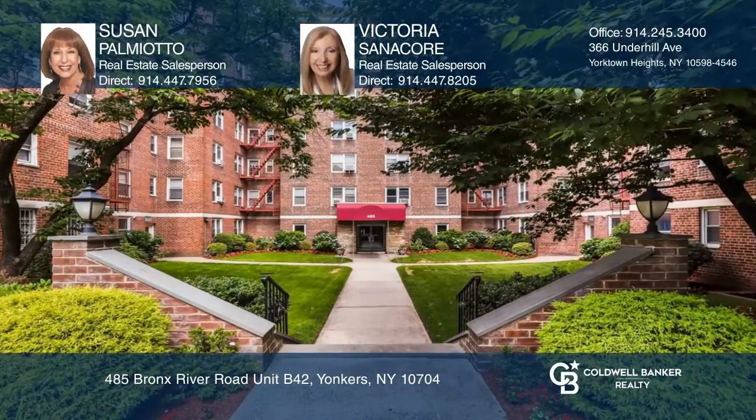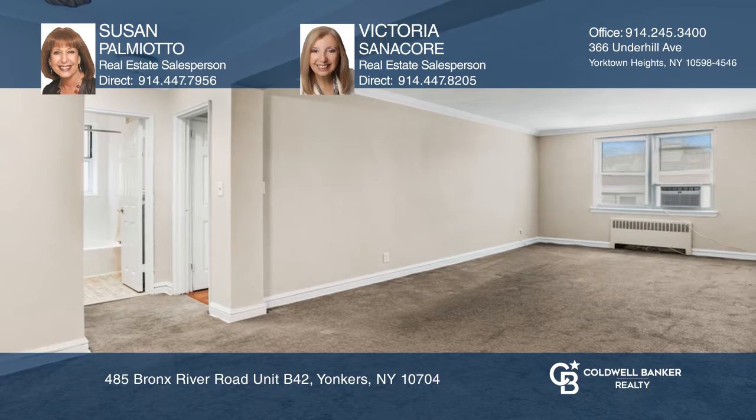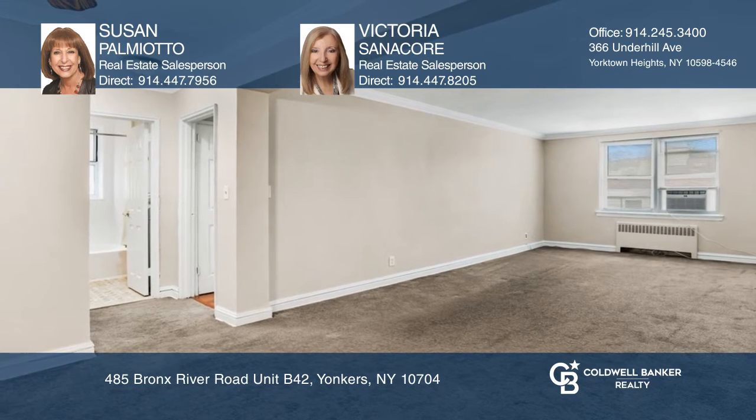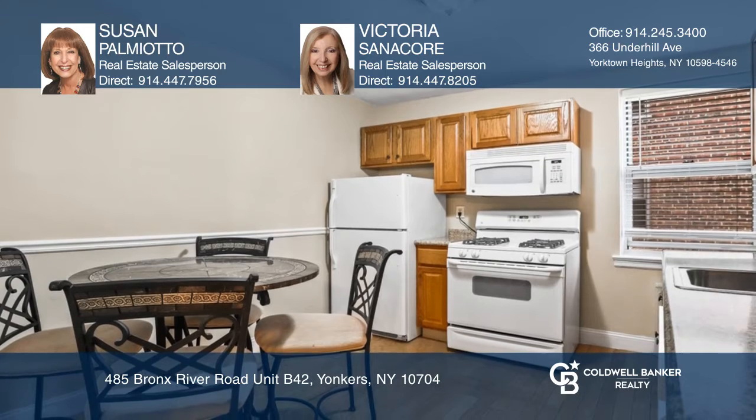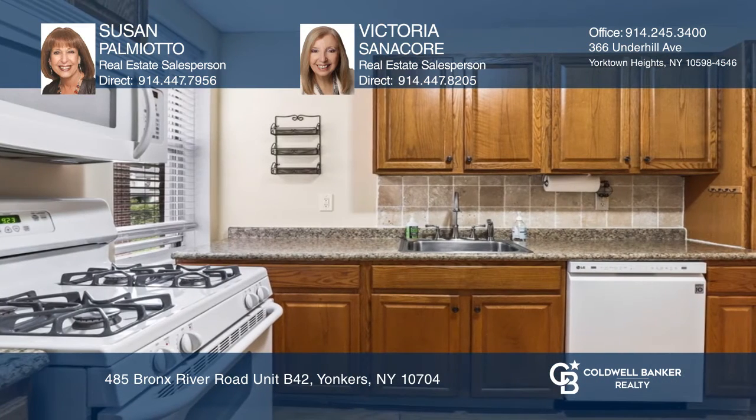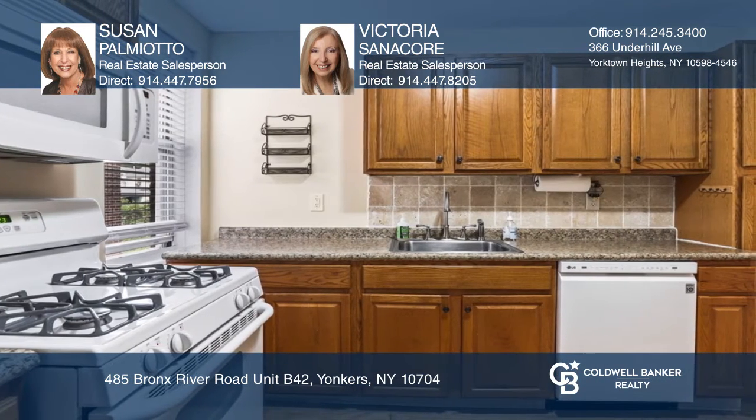Move right into this oversized, beautiful one-bedroom unit in East Yonkers. The unit offers a large living room, separate dining area, eat-in kitchen, generous sized bedroom, and pristine bathroom. There's crown molding, hardwood floors, and large closets.